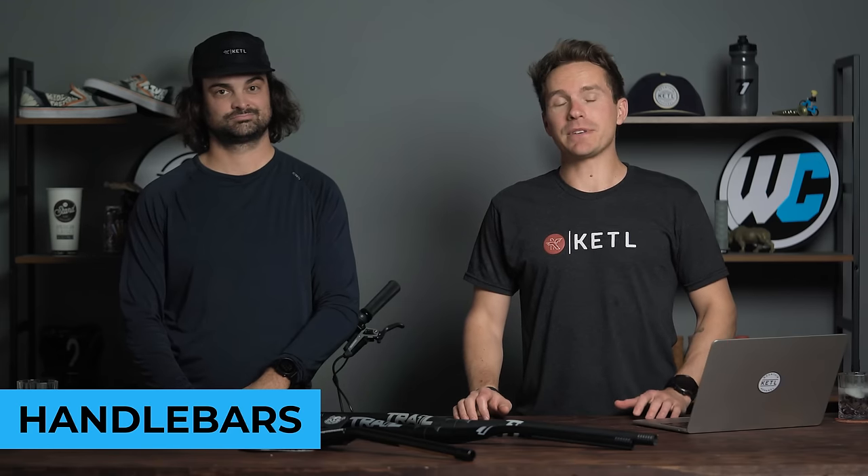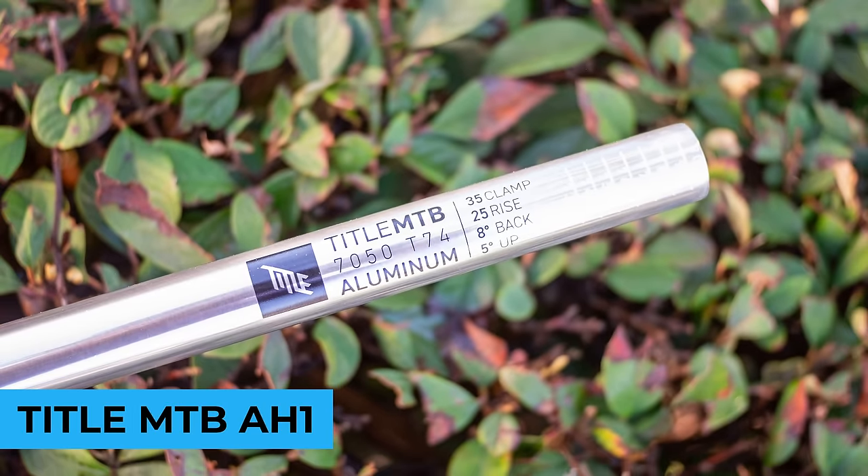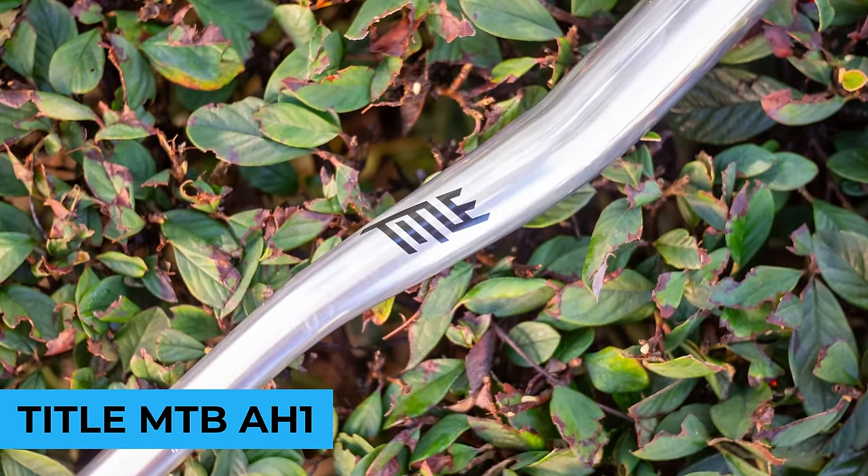Handlebars — another very important product you'll put on your mountain bike that you'll probably chop some length off of. In the number five spot: the TITLE MTB AH1 bars, which were top sellers. TITLE makes a bunch of amazing slope-style products. The best-selling bar was Chrome. People love Chrome handlebars. TITLE has unique colors — it's kind of dirt jump, freeride, slope-style-esque because one of the founders is Brett Reeder, who is probably one of the top three most talented humans on a mountain bike to ever live.